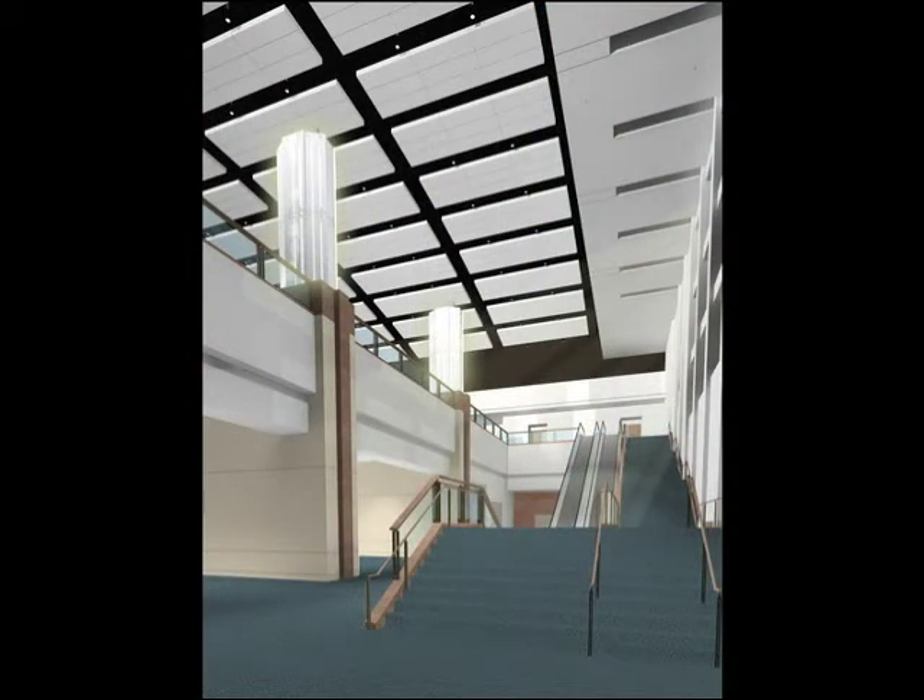Entering into the east lobby from Hy-Vee Hall will soon be an impressive experience. The 65-foot ceiling height and grand stair transforms this entry into something memorable. From here, the dual glistening torcher fixtures guide visitors to the exquisite ballroom level.